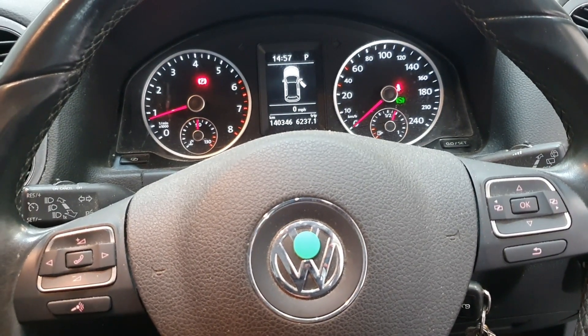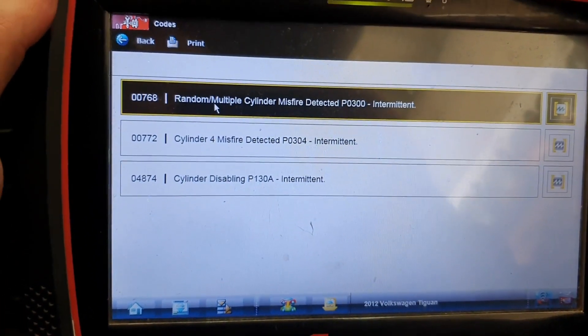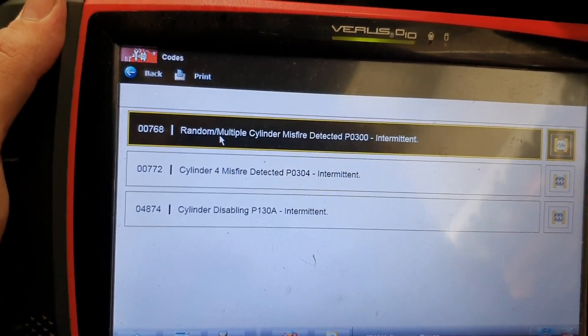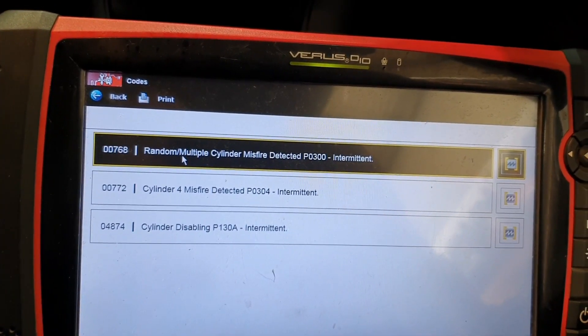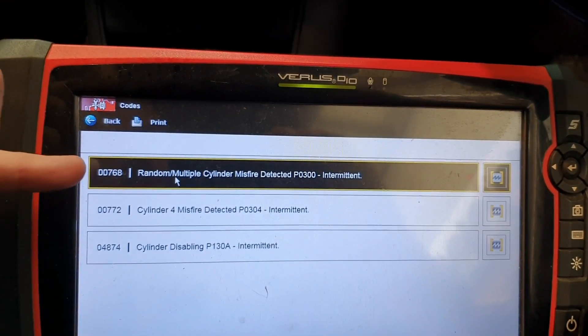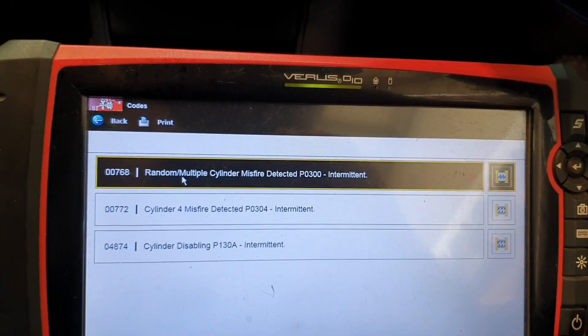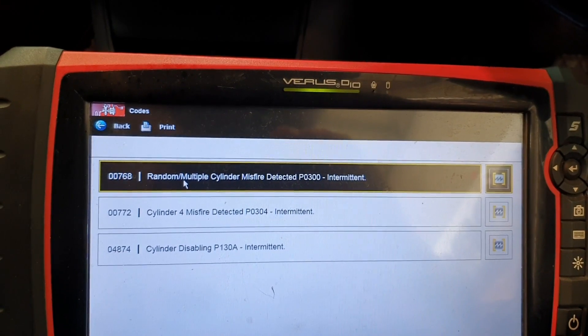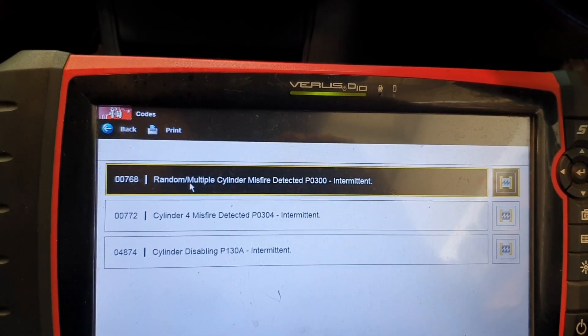We've just gone for a quick drive, replicated the fault, and pulled up the codes. As you can see we have misfire detected cylinder four, misfire detected cylinder three, and P130A. I've had a look at these codes already — on VAG motors both these codes can come up for anything from an ignition misfire, an injector misfire, or a mechanical fault.